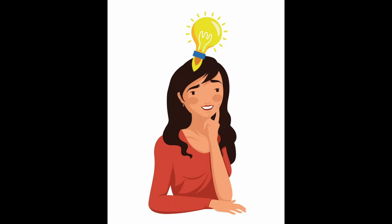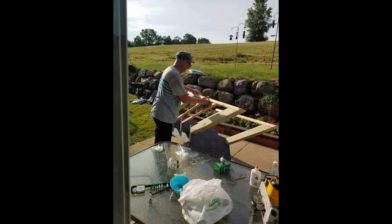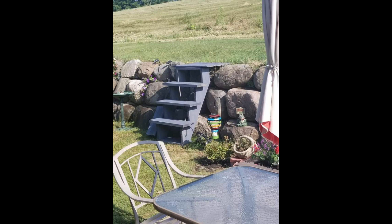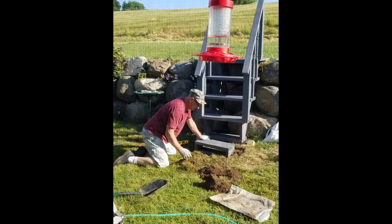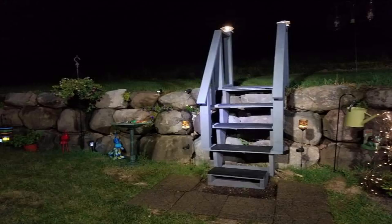Then I wanted some stairs to get up to my bird feeders, so I asked my husband if he could build me some. My husband brought out his hammer one more time and started building the stairs. It's taking shape, finishing touches — and there's my stairway to heaven. It's beautiful, and that's how it looks at night with my solar lights.